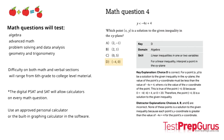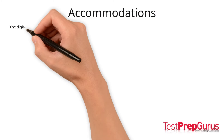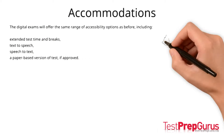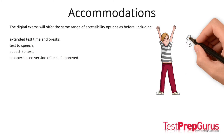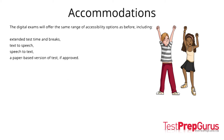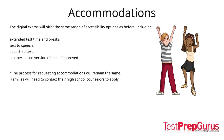Many students find it useful to prepare for the PSAT and SAT as they would for any other test in school. The digital exams will offer the same range of accessibility options, including extended test time and breaks, text-to-speech, and speech-to-text. A paper-based version of the digital SAT or PSAT will be available for students who qualify for this accommodation. The process for requesting accommodations will remain the same — families will need to contact their high school counselors to apply.